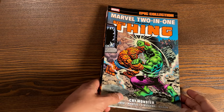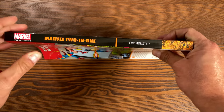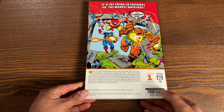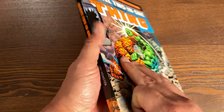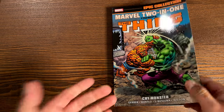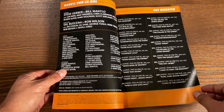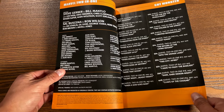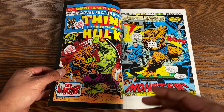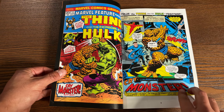Last but certainly not least is the Marvel Epic Collection: Marvel Two-in-One Presents the Thing, Volume 1. This is 1973 to 1976 and it's called 'Cry Monster.' This is a reprint of the classic Two-in-One, which has been out of print for a couple of years with no sign of a Volume 2. Hopefully this will sell well enough to warrant one, because the series went to issue 100.